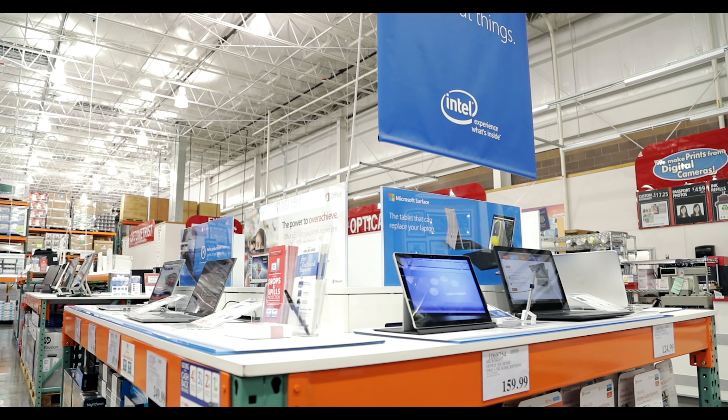Only Costco offers free concierge tech support and a second-year extended warranty. I'm Mark Saltzman, and thanks for watching.